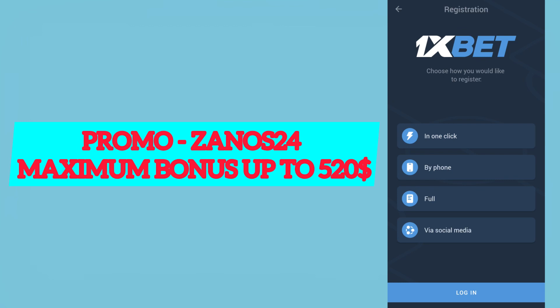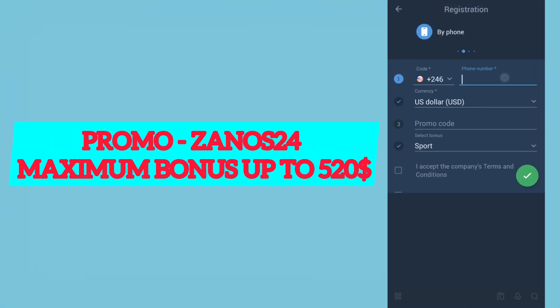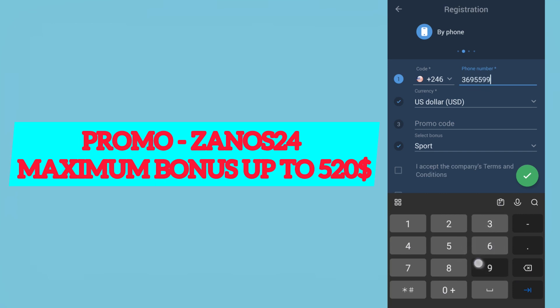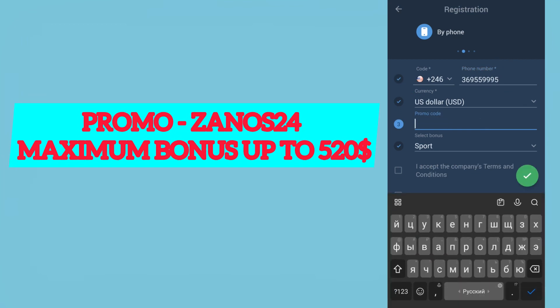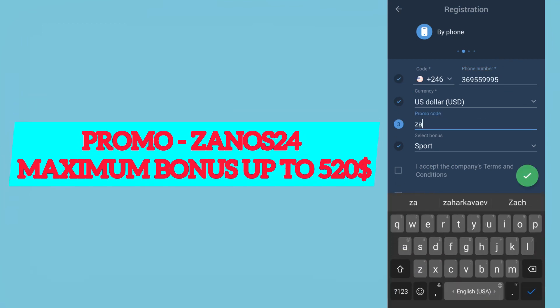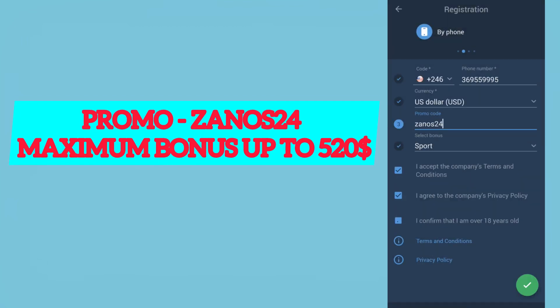I will choose registration by phone, but you can choose any of the three other variants. Enter the code for your current country, your phone number, set the currency to US dollar, and enter the current promo code: zanos24. Select your bonus, then accept all the rules.